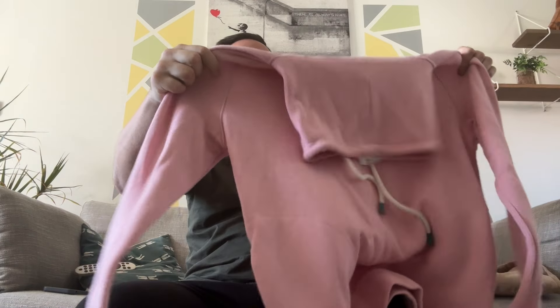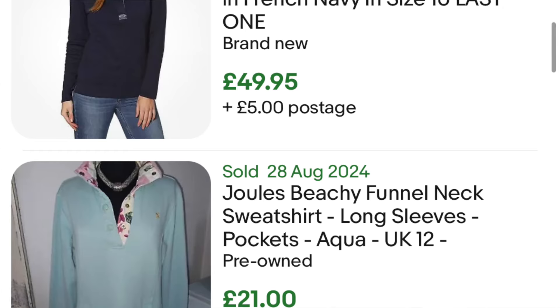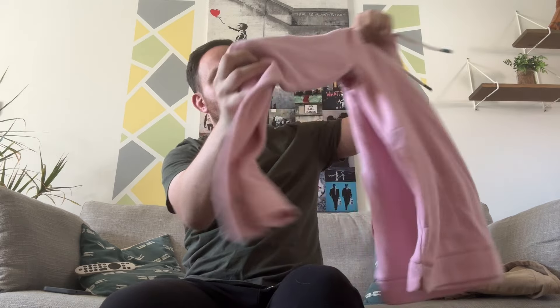We then have a Jules jumper - nice peachy, pinky colour. It's got one of them sort of like schnoods type of things. A little bit wet because, like I said, it was absolutely raining. Brand new with its tags. $60 RRP - they've cut the Great British Pounds off but they've left the dollar sign, so it's probably like a £40 brand new jumper. Should be able to get at least £25, if not £30 for that.